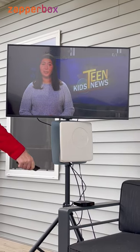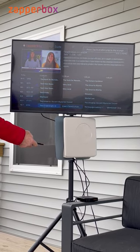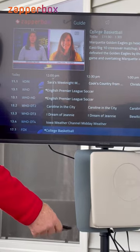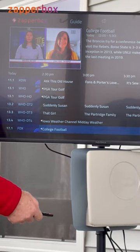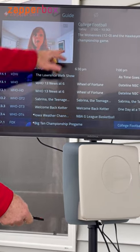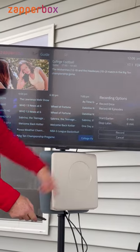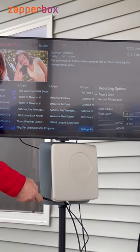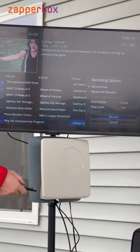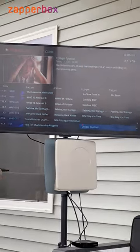If I want to record the game, I can go over here. I'll be gone this evening for a bit, so I want to make sure I don't miss any of the Big Ten Championship. I hit the button that brings up the recording — I want to record once, and I always record about an hour later so I don't miss any overtimes. Then all I have to do is hit record, and bingo, it's recording!